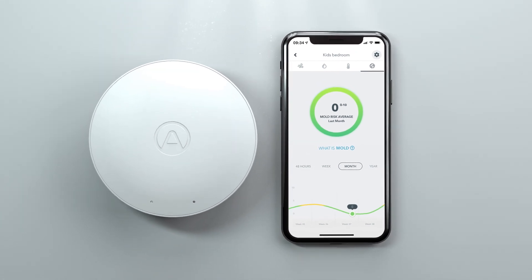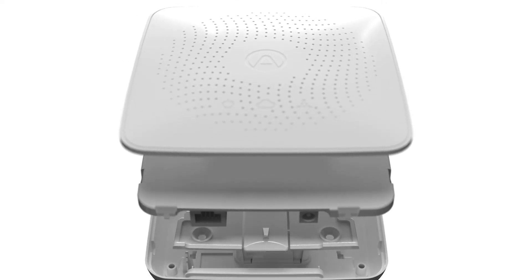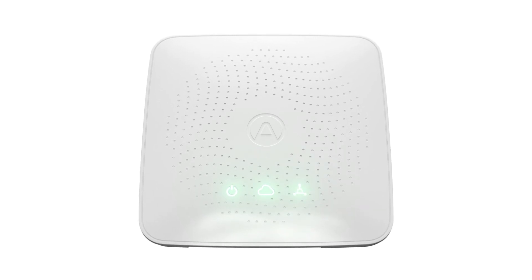I saw immediate improvements through the AirThings Wave app. I'm also excited to see how this will go throughout the winter when we close up the cabin. Using the hub, I can keep an eye on things remotely and ensure that the air is healthy every time we visit. I can now keep my family safe from mold and my cabin safe from mold damage.